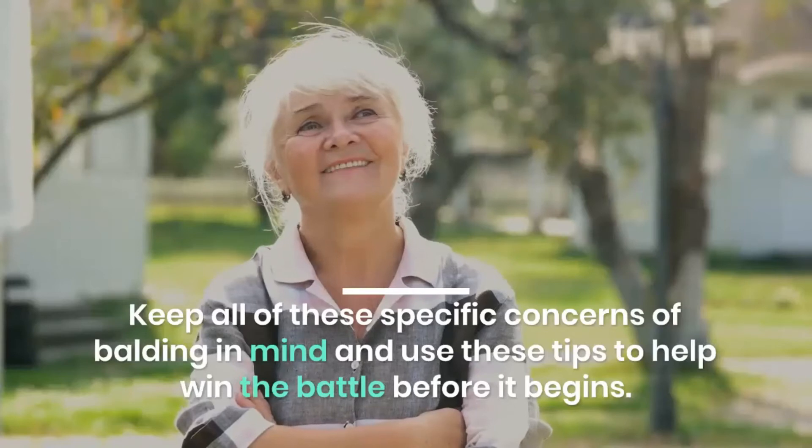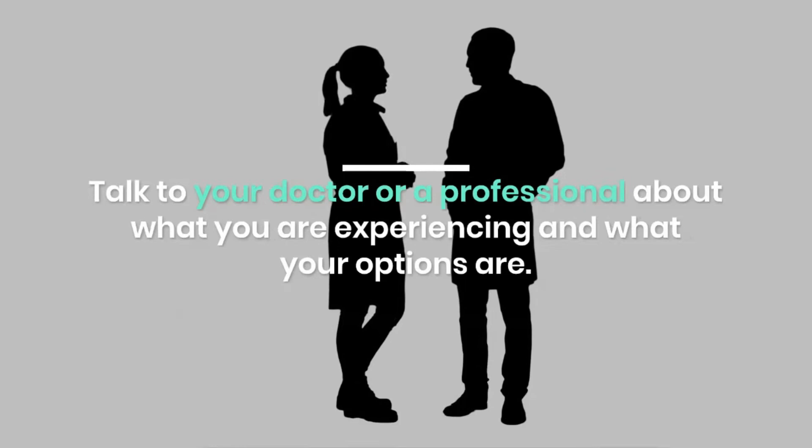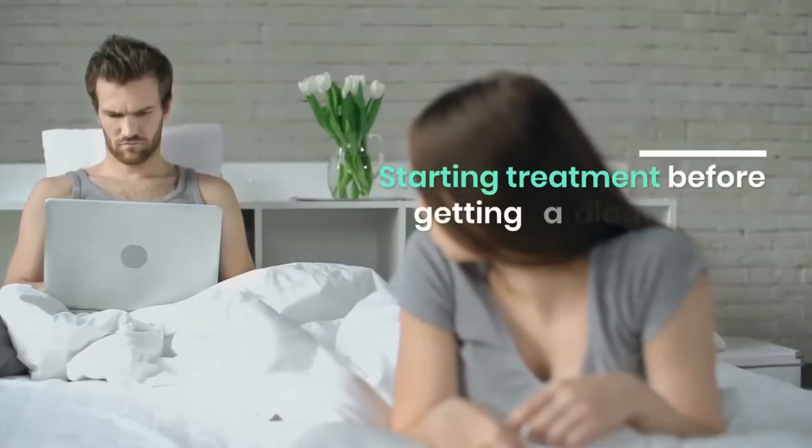Keep all of these specific concerns of balding in mind and use these tips to help win the battle before it begins. Talk to your doctor or a professional about what you are experiencing and what your options are.